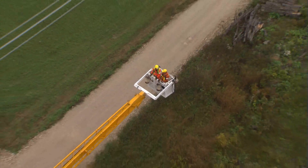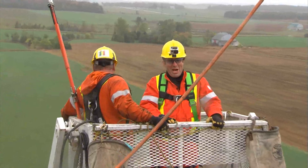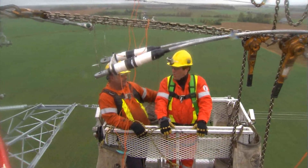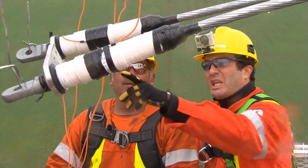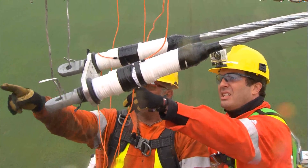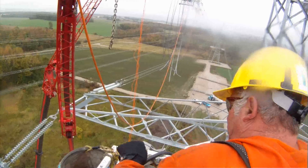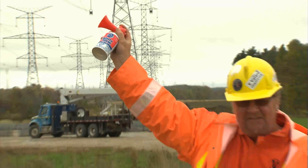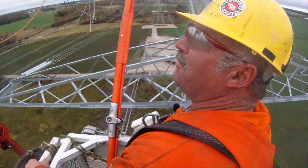I honestly never thought I'd be up on a transmission line ever. Well, here we are. After they implode, I have to connect the ends to the turnbuckles and tighten them up. Let's go down and blow her up.